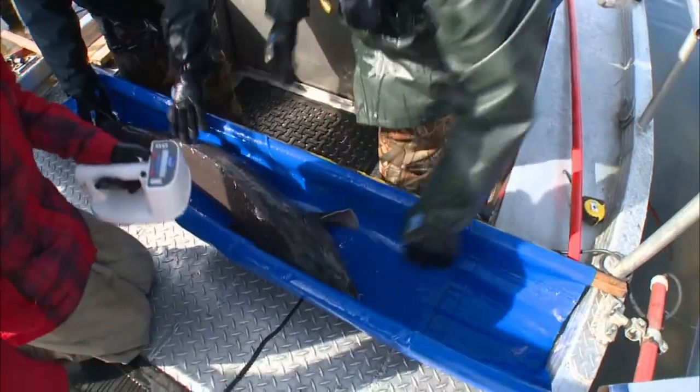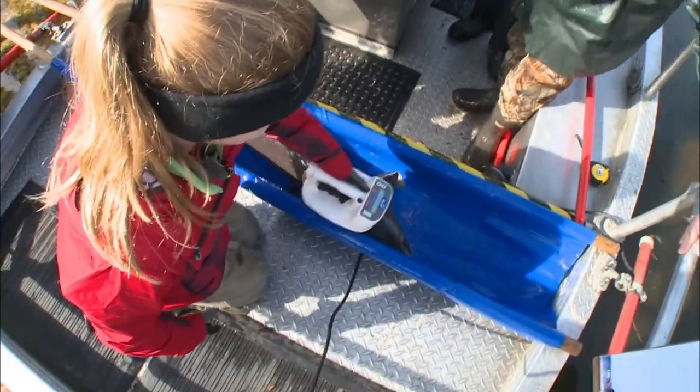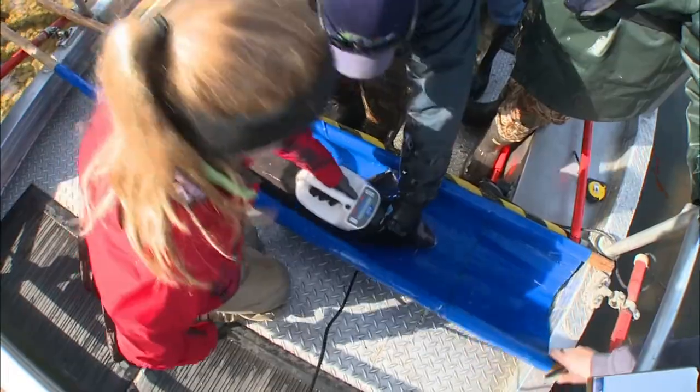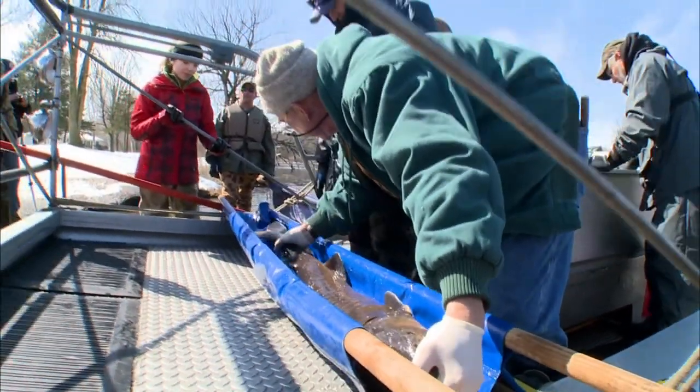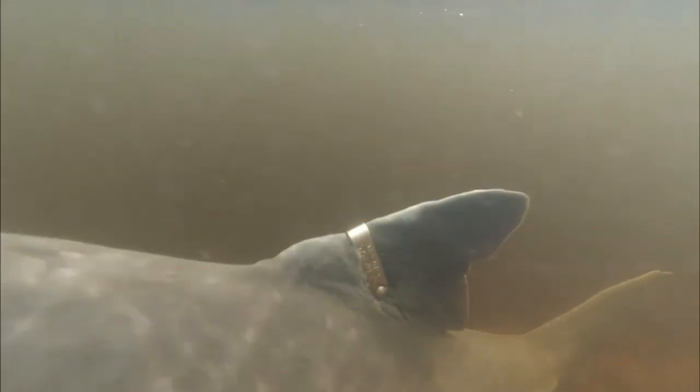Once scientists capture a fish, they can use other new technologies for monitoring them. For years, fish biologists marked captured fish by either clipping a fin or attaching a metal tag. But the tags can pull out, and clipping fins didn't provide much information.